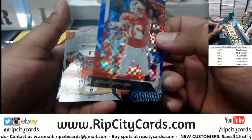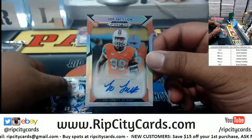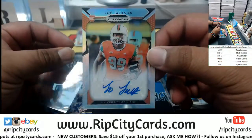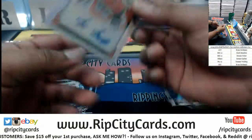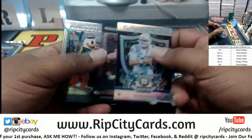Russell Wilson, numbered to 99. My boy out of the U — Joe Jackson. He should be a first-round pick, beast on defense. This card is ACC. The crusade card in here.